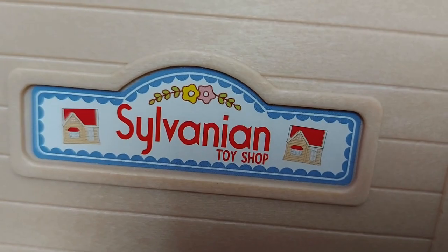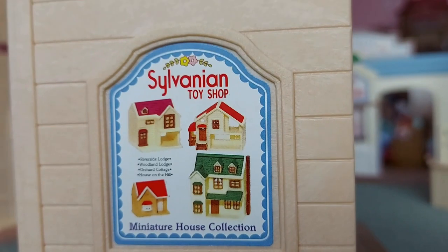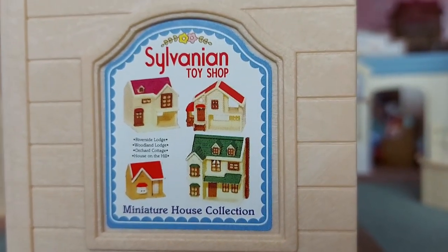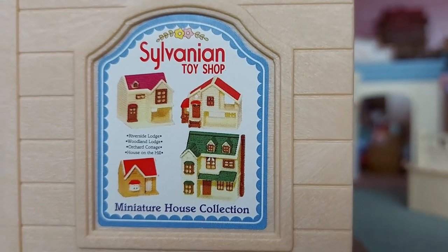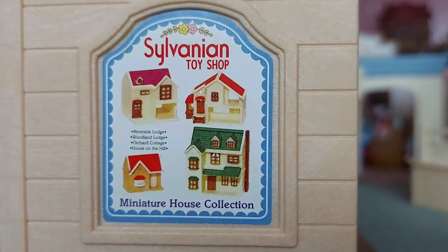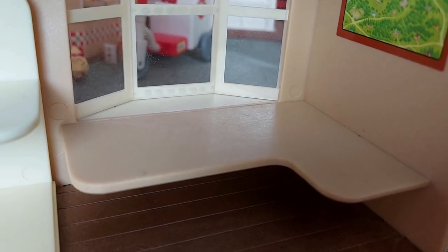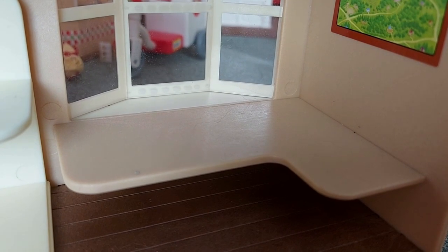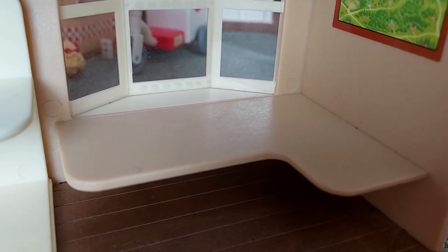We have a house either side and the flowers. There's a poster on the side about the miniature house collection and it's got some pictures of the houses. It says it's Riverside Lodge, Woodland Lodge, Orchard Cottage and House on the Hill. I think this big table here is really great because when the children come into the shop, I think they could play at this table as well.